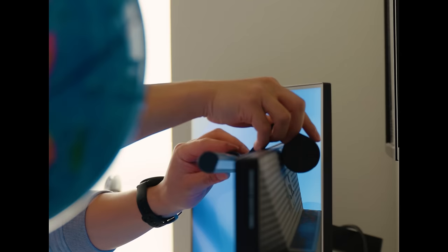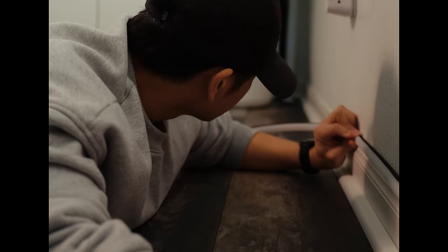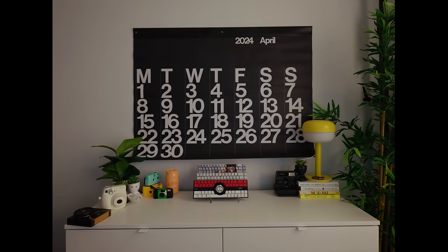I did add some small things to the space, like this light bar for my monitor, a Govee strip along the bottom of the wall, and I finally got an updated calendar.